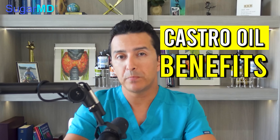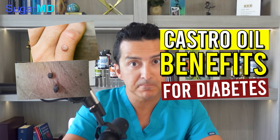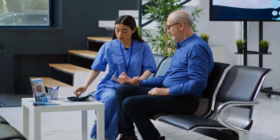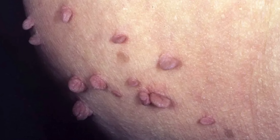Castor oil benefits for diabetics — from warts to skin tags, a lot of things we are going to talk about today. It's a nuisance for everyone, warts and skin tags, especially if you have diabetes, who may already be dealing with insulin resistance. The skin tags are actually a sign of insulin resistance, so we're going to talk about the benefits of castor oil today. I start with skin tags because that's the most annoying.